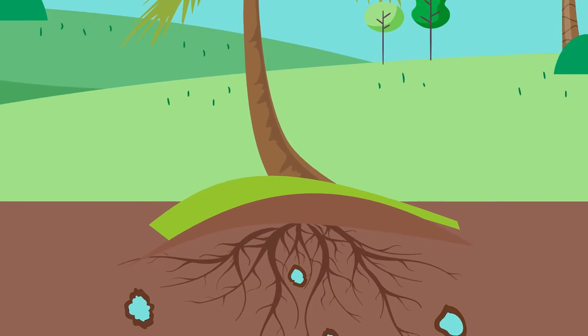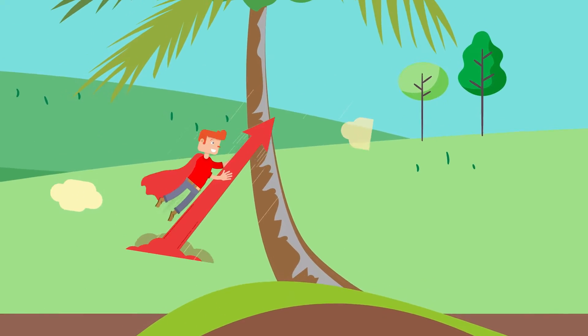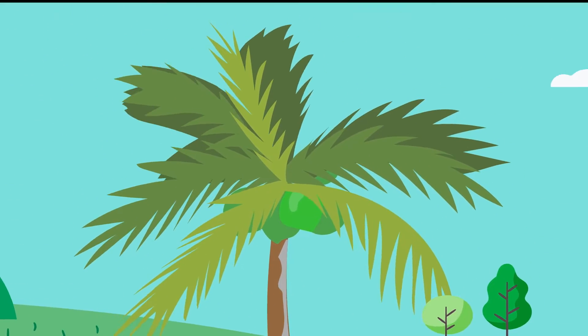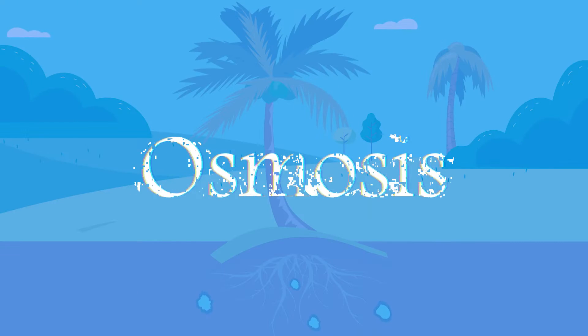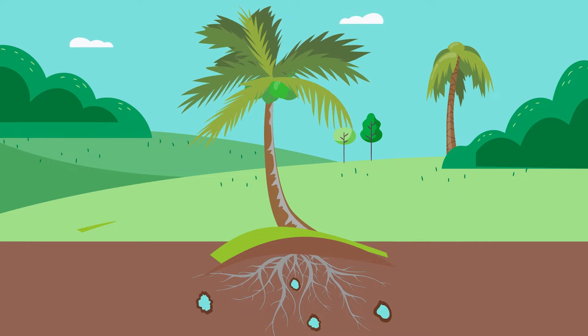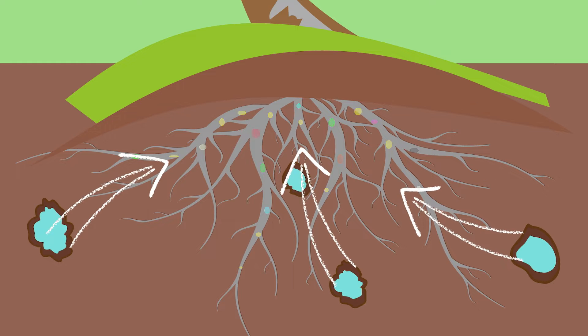Firstly, roots of the coconut plant absorb water from the soil and this water flows against gravity through the capillaries and reaches the different parts of the coconut plant. Generally this process is known as osmosis. Osmosis is how plants are able to absorb water from soil — the roots of the plant have a higher solid concentration than the surrounding soil, so the water flows into the roots.